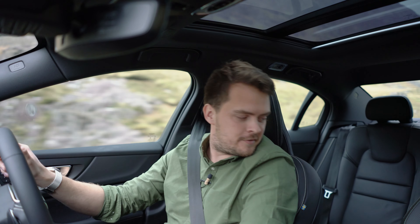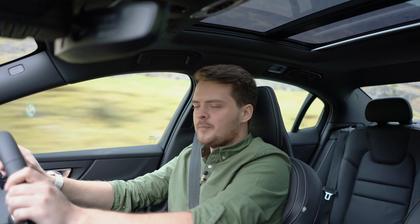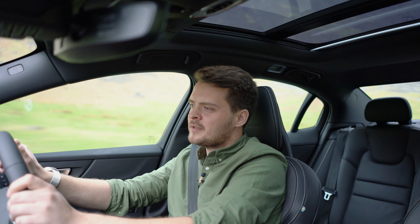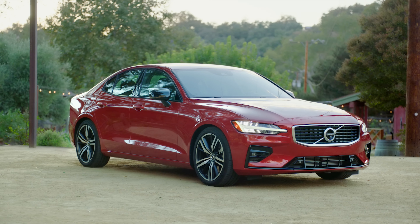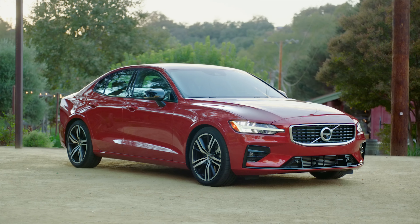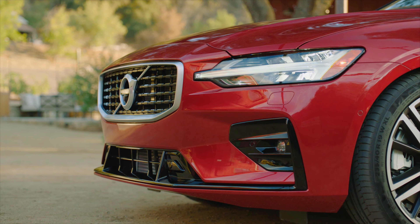Rear space is good too — you're going to struggle to get someone in the middle, but two adults either side is absolutely no problem. The boot is a decent size as well, fairly easy to load, and it's a practical shape so you should be able to get a variety of suitcases in. At 442 litres there's decent space for shopping potential, although those wanting maximum practicality should go for the estate. Stylish saloon looks do come at the cost of overall space.